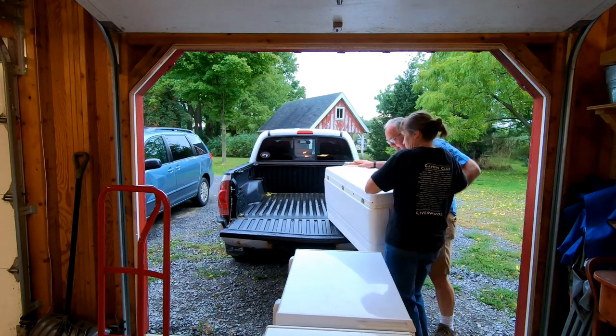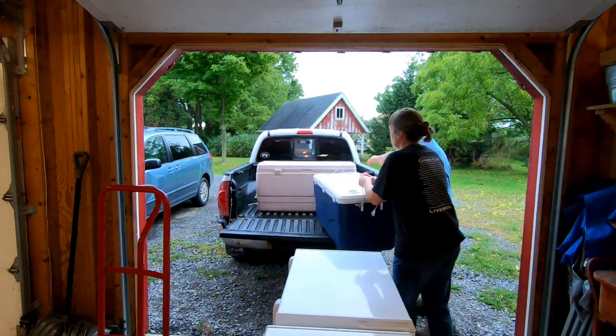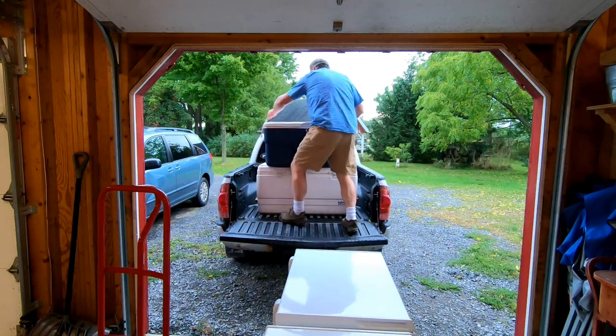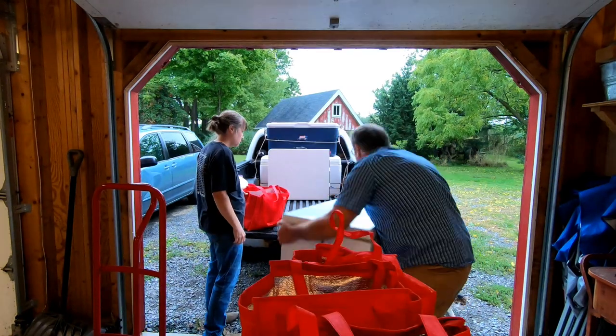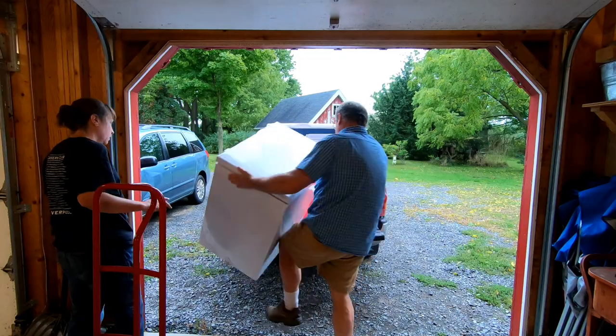Then it's time to load the truck. All the signs, tablecloths, scale, and other booth setup materials go in the back seat of the truck. And the freezers, egg cooler, folding tables, and fresh chicken cooler go in the truck's bed. It's about as full as we can get it.